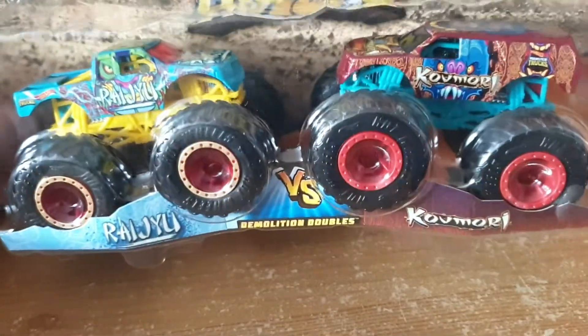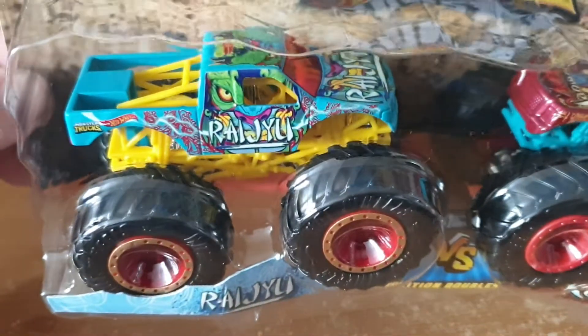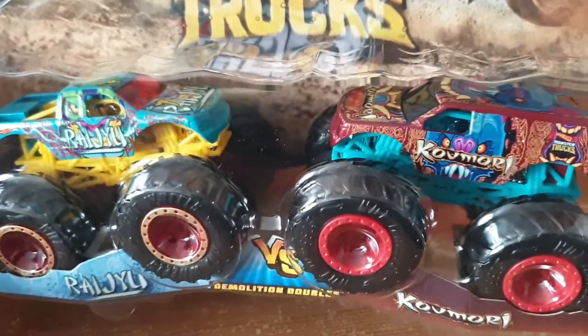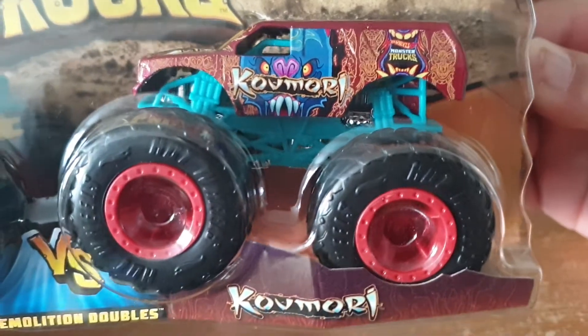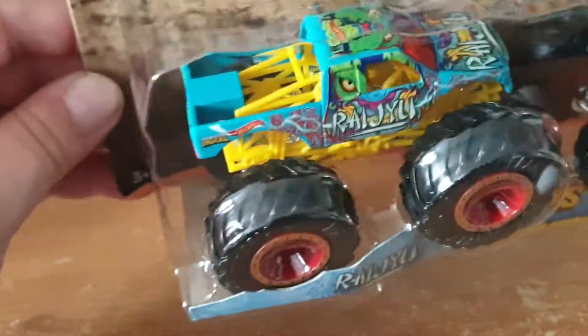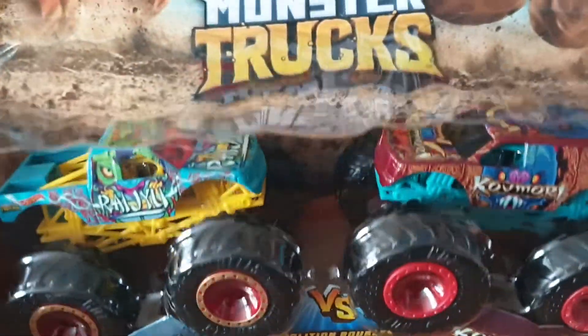Moving on to the fourth one, which is Raiju versus Kumori. Very colorful, nice graphics. Versus Kumori — a mean looking machine. They both have very nice graphics. In terms of the frame and the wheels they're all the same, but I like what they do to the bodywork. There's a lot of artwork that went into making these. I particularly like Kumori because of all that tribal stuff — all those masks. Very cool. Same with Raiju.